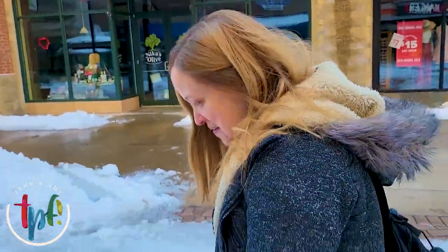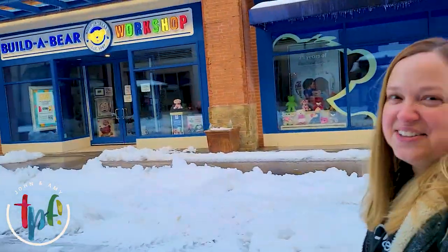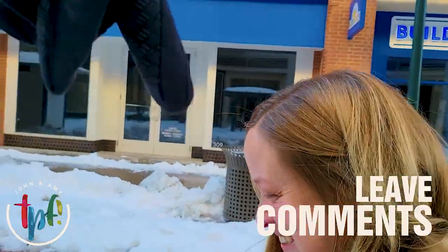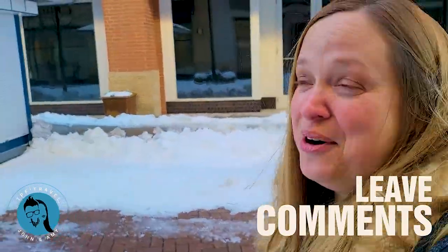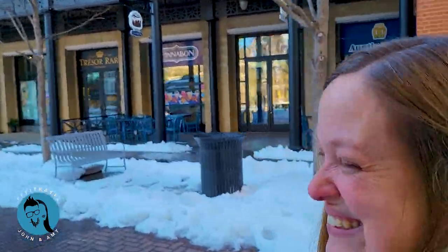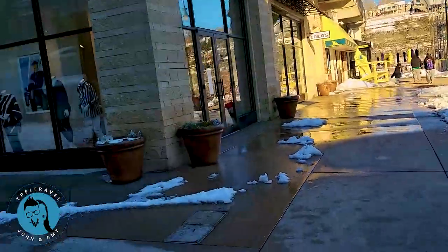Amy is walking right down the center on the dry parts while I'm getting pushed to the side! You've got snack places up here like Auntie Anne's - leave a comment below: one for Auntie Anne's, two for Auntie Anne's, or three for Auntie Anne's - just kidding! And Cinnabon is here too.